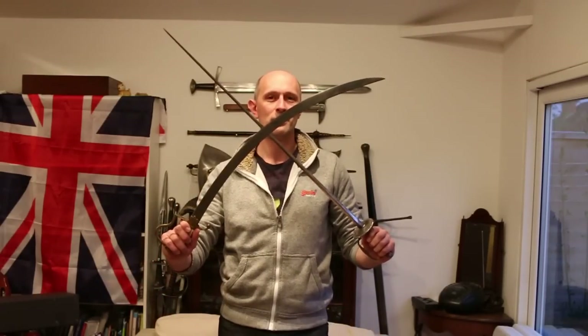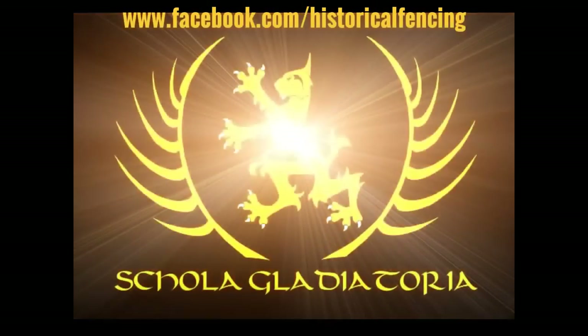Let's talk some more about thrust versus cut. Throughout the 19th century, and in fact even earlier — going back through the 16th, 17th, and 18th centuries — from the 16th century onwards we start to get specialised thrusting swords becoming more prevalent and more common.